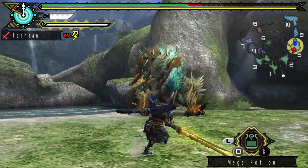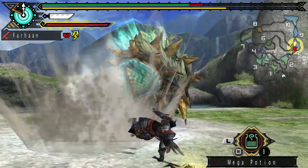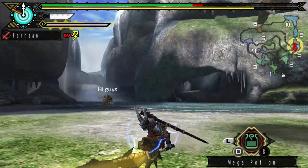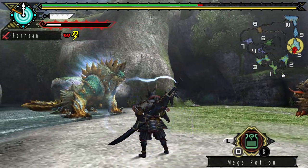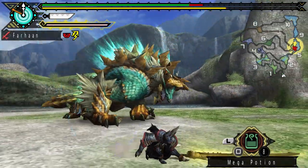His existing attacks are altered. His paw slams now deal Thunder Blight to the Hunter, and he will sometimes perform a third slam. He will shoot his lightning projectiles twice now. He will also combo attacks together. Xenoga can only become enraged when he's charged, but when he does, he becomes even stronger. Aside from his attacks hitting harder, he will also always perform three paw slams and gains new attacks.